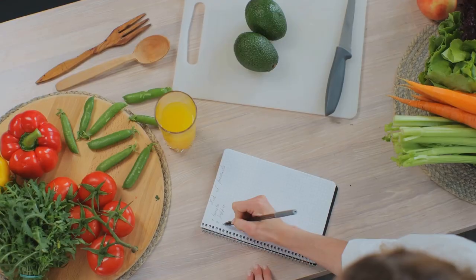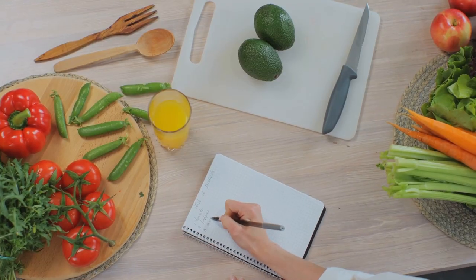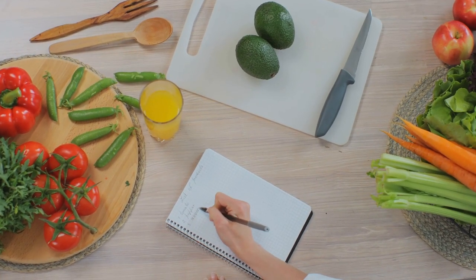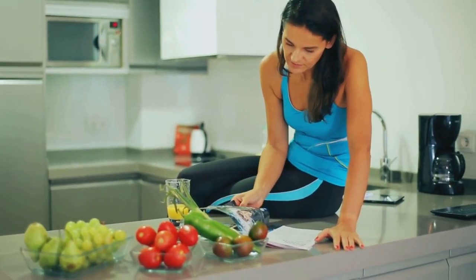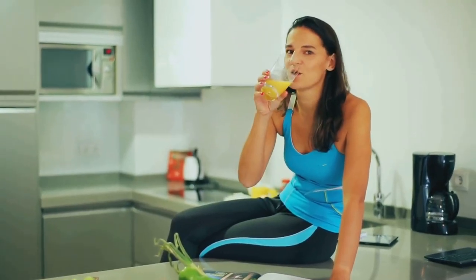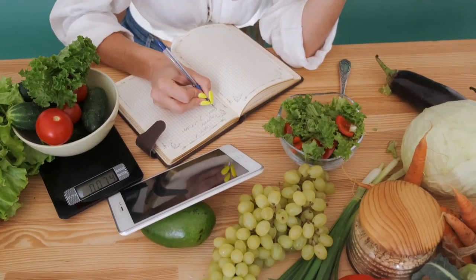First off, you've got to plan your meals. This might seem like a chore, but it's an essential step to ensure you're eating balanced, nutritious meals. Think about your week ahead — what meals do you fancy? What are your nutritional requirements? And remember, variety is the spice of life. Don't get stuck in a rut eating the same meals over and over. A study from the International Journal of Behavioral Nutrition and Physical Activity shows that planning meals in advance can lead to better dietary quality.